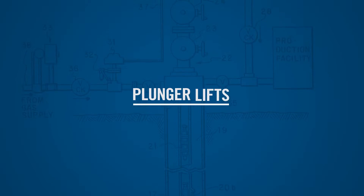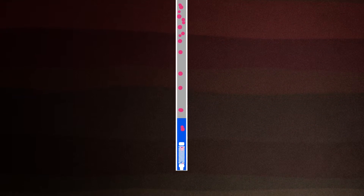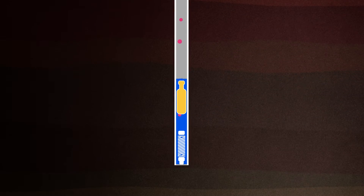Oklahoma oil and natural gas producers have begun using plunger lifts during their production operations to greatly reduce emissions. In a natural gas well, there are still liquids that get produced and they can build up in the wellbore and prohibit the flow of natural gas to the surface. So those liquids have to be blown down.